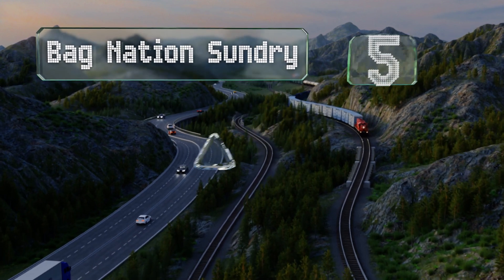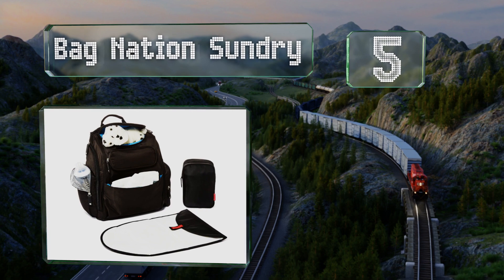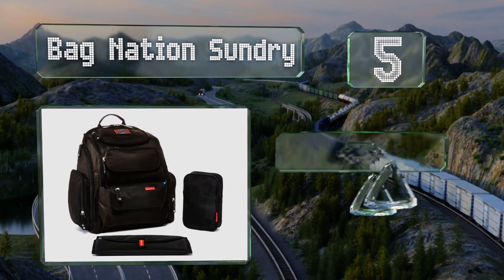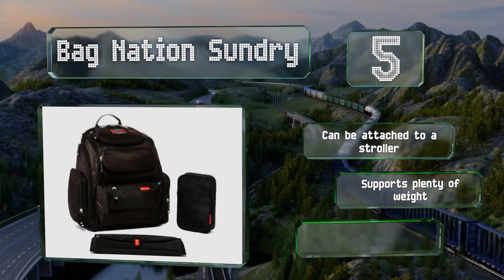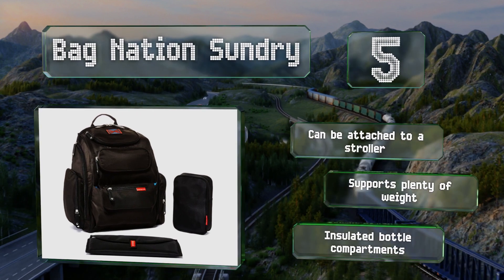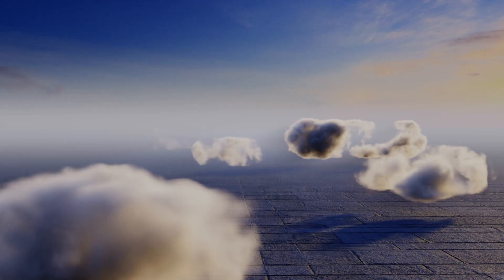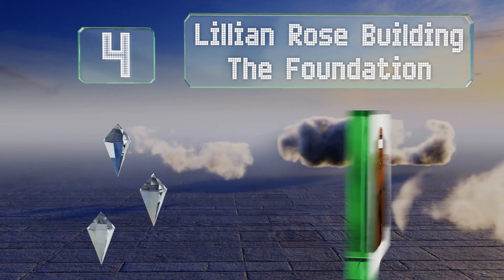Halfway up our list at number five, with its 14 pockets, the Bag Nation Sundry can hold everything you need to clean up a little one as well as some personal items such as snacks and a change of clothing, making this a smart choice for long outings with kids. It can be attached to a stroller, supports plenty of weight, and includes insulated bottle compartments.